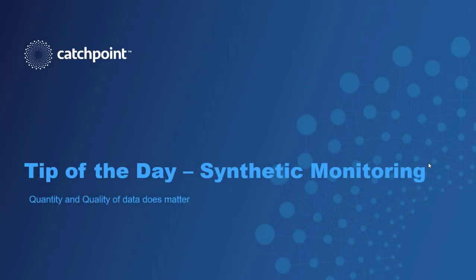Hello, I'm Joe McCarthy at Catchpoint, and in this video, I'll point out that when it comes to synthetic monitoring, quantity and quality really does matter.